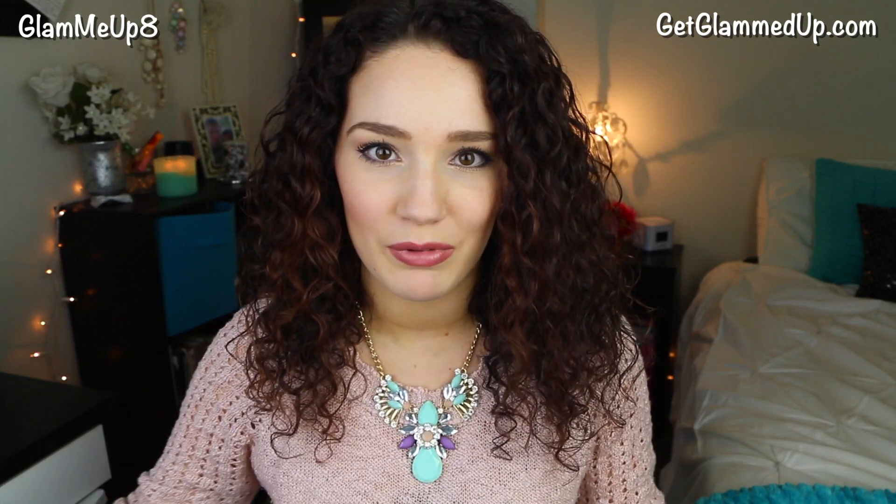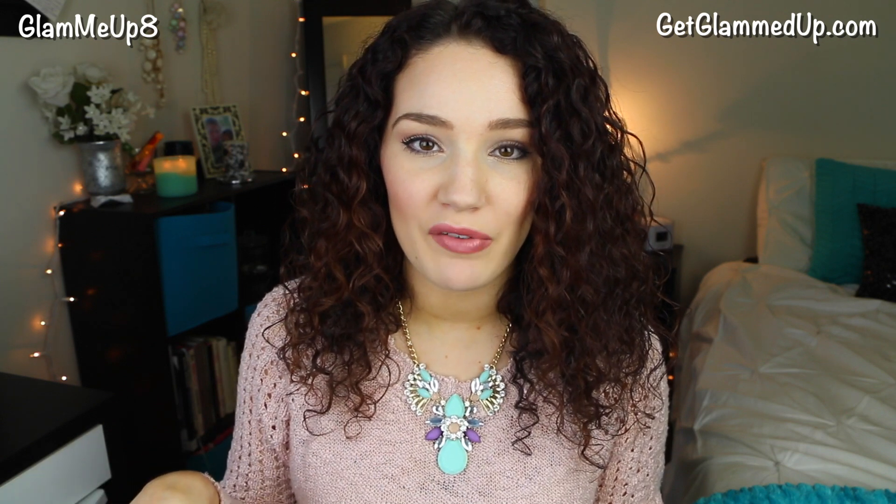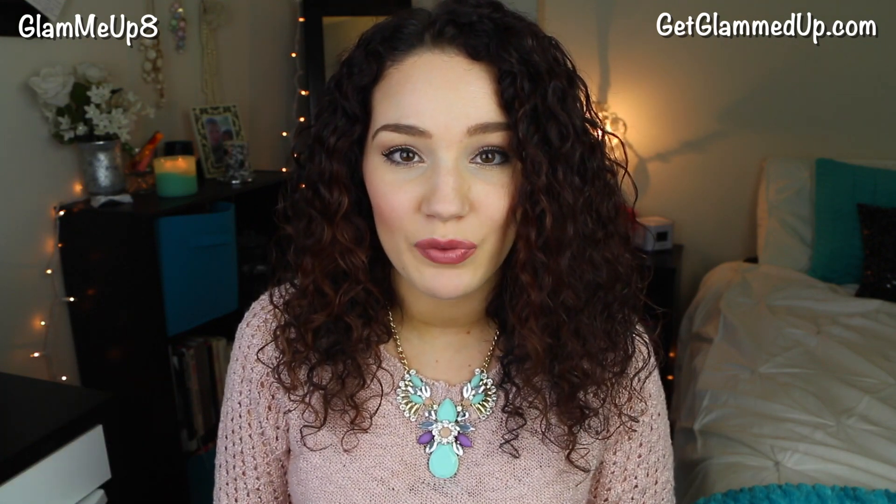I'm just going to go ahead and get caught up with the unboxings because I don't want it to get too far into March and not do the February unboxings. I love BoxyCharm—it's like my favorite beauty monthly subscription box. I got a full size Tarte Oil and also a full Coastal Scents Reveal palette. And then I'm going to put in a short clip of Holly opening her BarkBox at the end of this video. I'm also going to announce the giveaway winners for my social media Valentine's Day giveaway, so stay tuned.